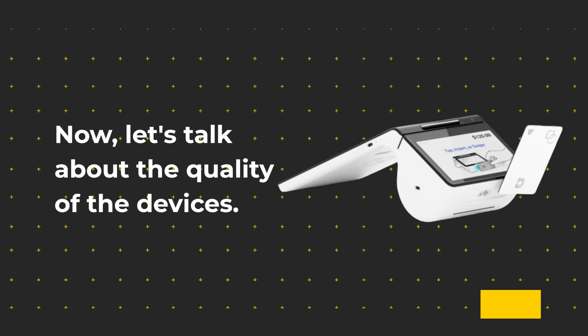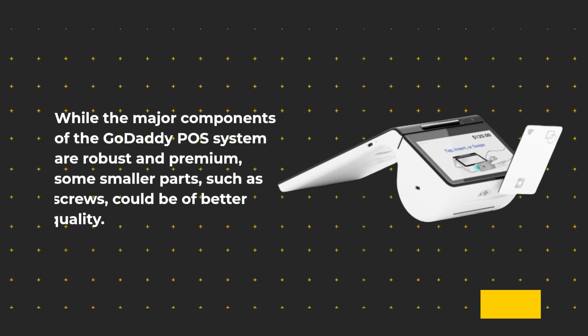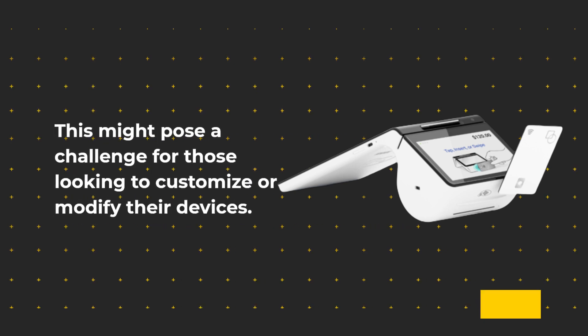Now, let's talk about the quality of the devices. While the major components of the GoDaddy POS system are robust and premium, some smaller parts, such as screws, could be of better quality. This might pose a challenge for those looking to customize or modify the devices.